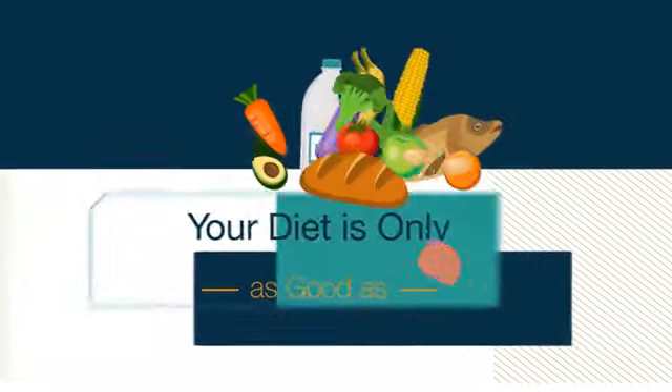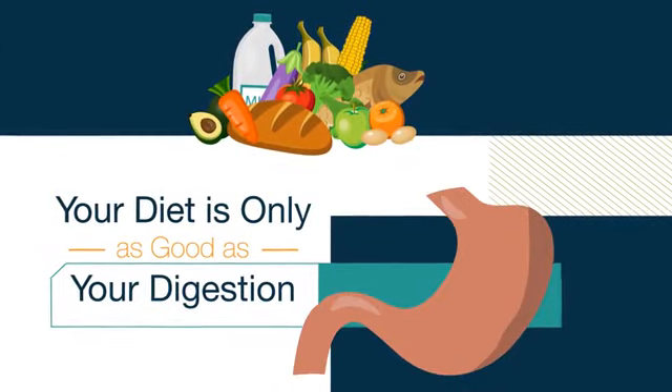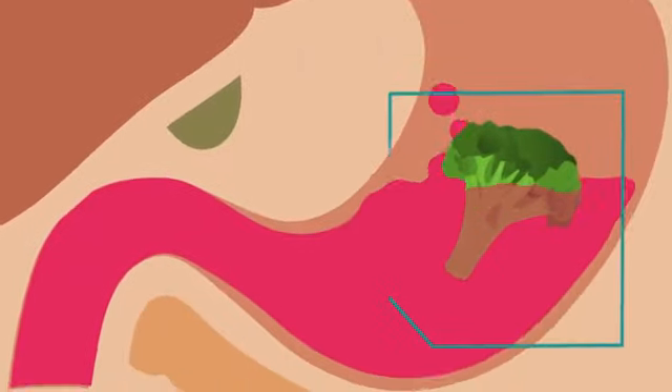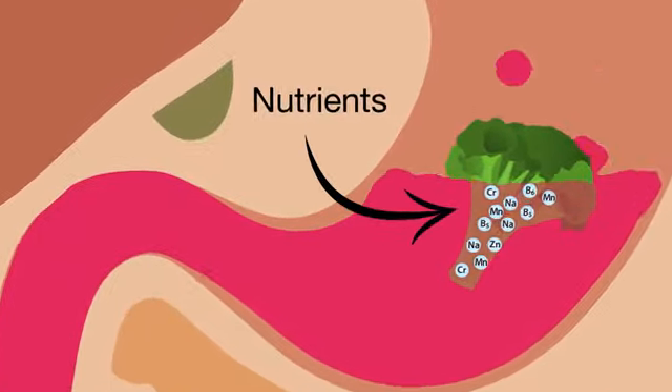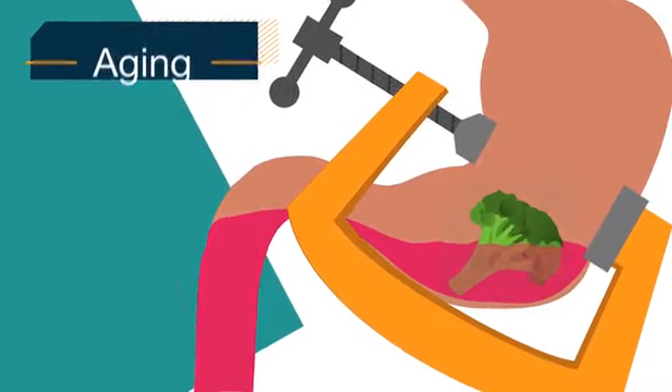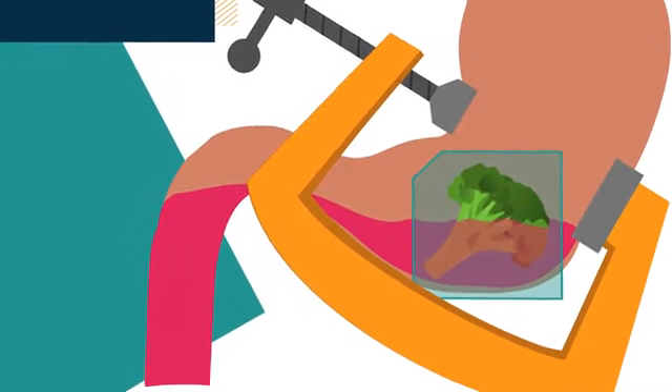Your diet is only as good as your digestion. Think about it. Our digestive system doesn't absorb food, it absorbs nutrients. If our bodies aren't releasing enough stomach acid and digestive enzymes due to stress, toxins, medication use, aging, or other health issues, food isn't broken down properly.